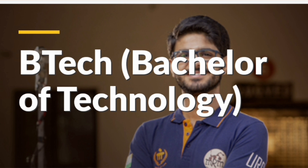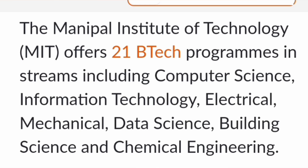Starting with the BTech courses, there are basically 21 BTech programs offered, including different streams in computer science, electrical, mechanical, and chemical engineering. Here are the branches available across departments.